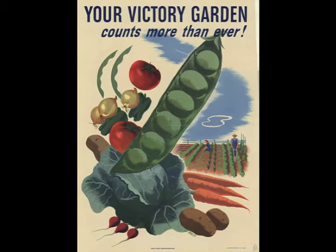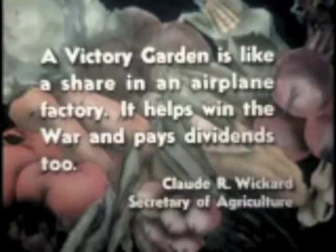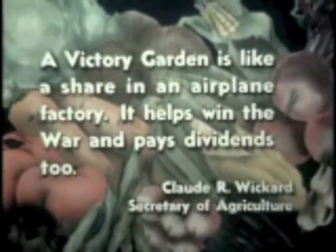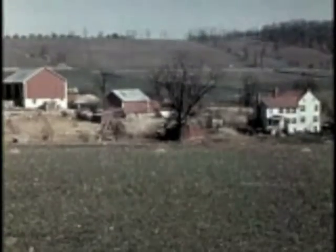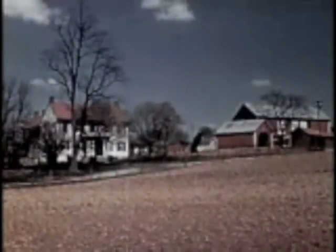During World War I and II, these Victory Gardens were planted in the U.S. as well as other countries to alleviate the need for food production. On this farm in the rolling hill country of Northern Maryland, the Holters, rallying to the call for more food, join the growing army of Victory Gardeners.